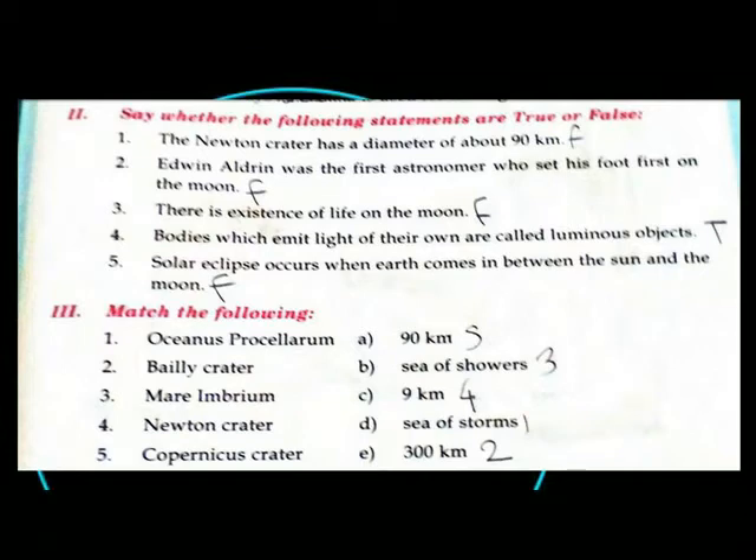Edwin Aldrin was the first astronaut who set his foot first on the moon. False. There is existence of light on the moon. False. Bodies which emit light of their own are called luminous objects. True. Solar eclipses occur when the Earth comes in between the sun and the moon. False.